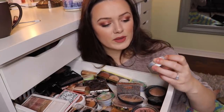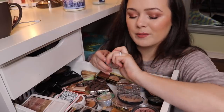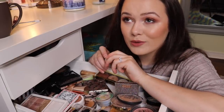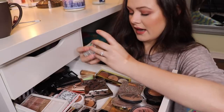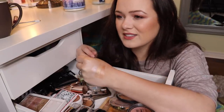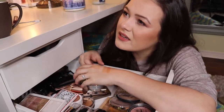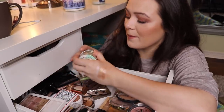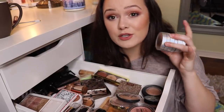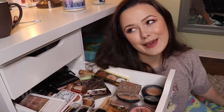I also have these Physician's Formula Butter Highlighters. I love these. This is also like that weird putty feeling, but like the drugstore affordable version. I have this one, I have this white one, and I have this gold one. These are so beautiful. They have this weird like wet, oily feeling to them almost, but I love them so much. I'm definitely keeping them and Physician's Formula is cruelty free.